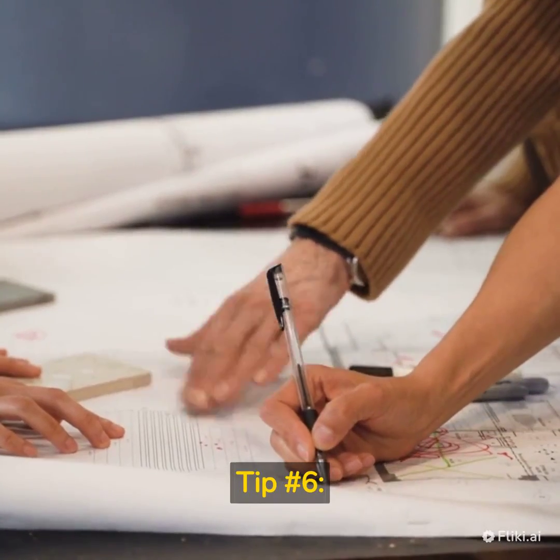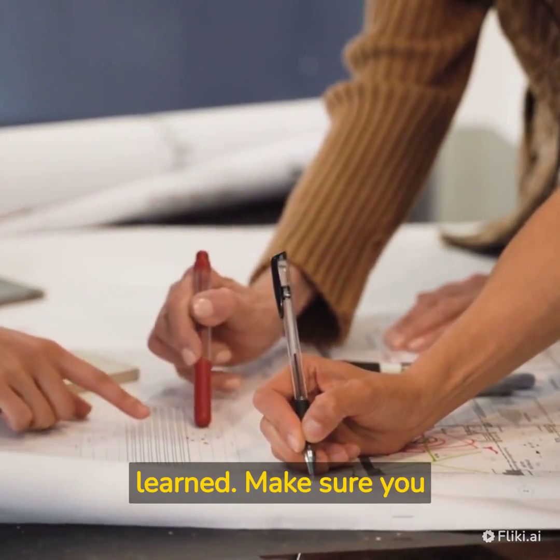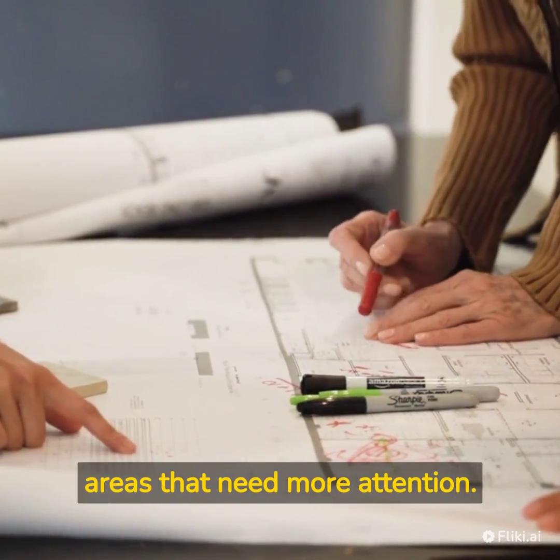Tip number 6: Revise Regularly. Revision is crucial for retaining what you have learned. Make sure you revise regularly to keep the concepts fresh in your mind. This will also help you identify the areas that need more attention.